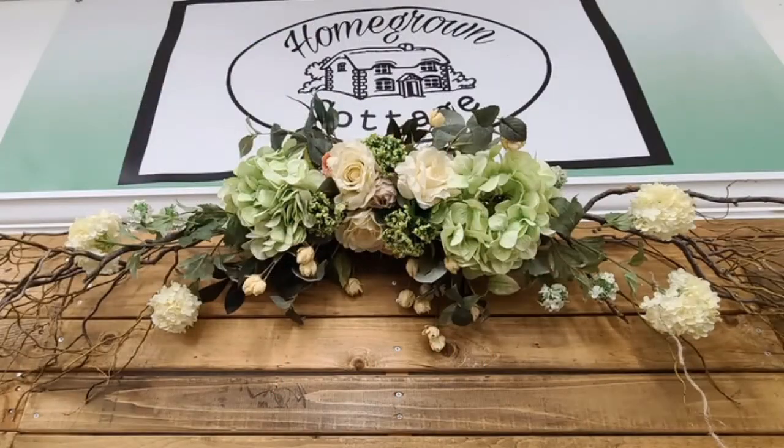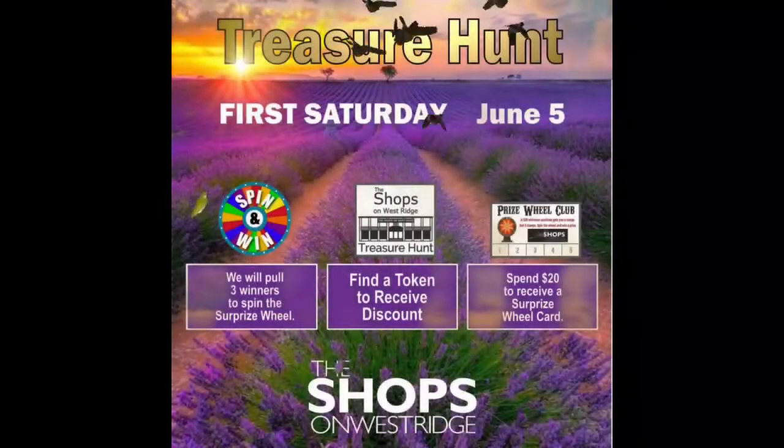This huge wall greens floral arrangement at Homegrown Cottage — $60. Takes her home. One of a kind. My favorite things.